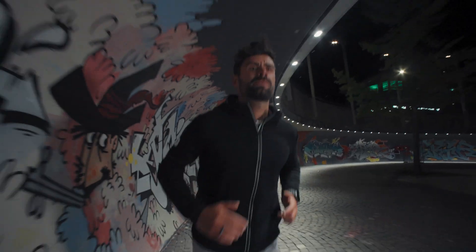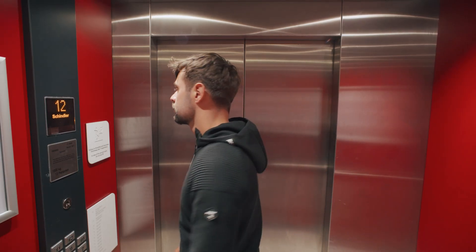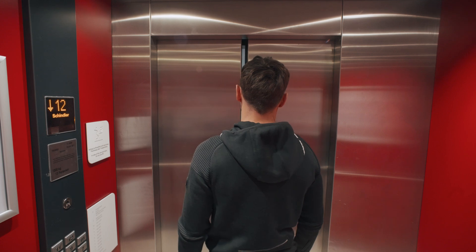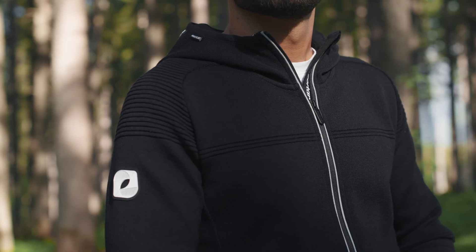Premium merino wool meets a minimalist, adventure-proof design for running, cycling, hiking, or a long day in the office. Made from the finest merino wool, respectfully sourced from Italy. Temperature-regulating and breathable by nature.